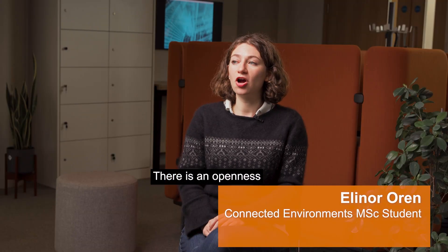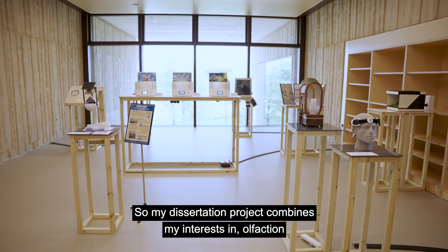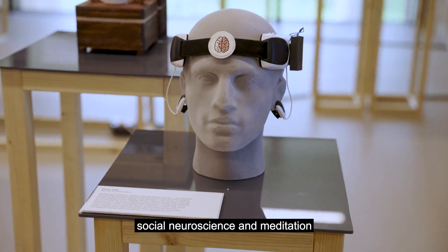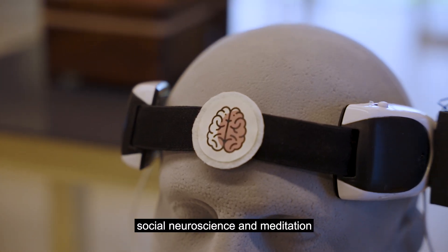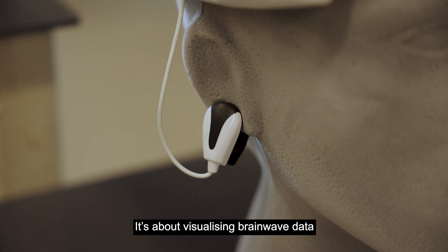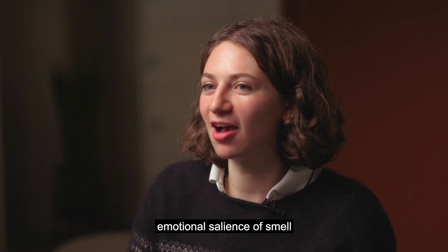There is an openness to take Connected Environments in whatever direction you choose. My dissertation project combines my interests in olfaction, social neuroscience, and meditation. It's about visualizing brainwave data and working on the emotional salience of smell.